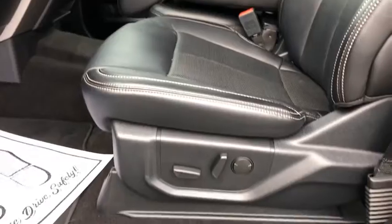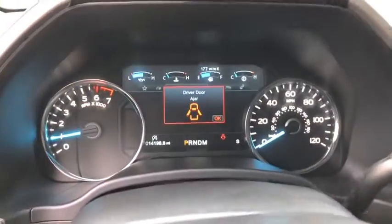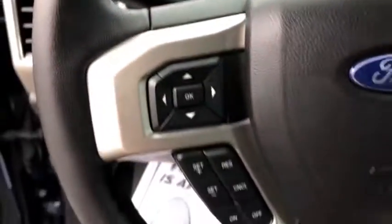Electronic stability control. Security system. Compass. Heated front seat. Trip computer. Remote keyless entry. Panic alarm. Brake assist. Overhead console.